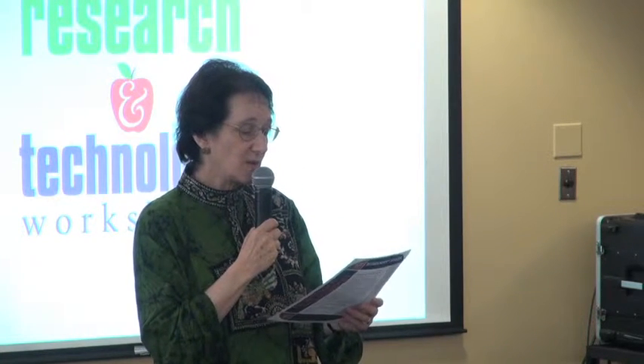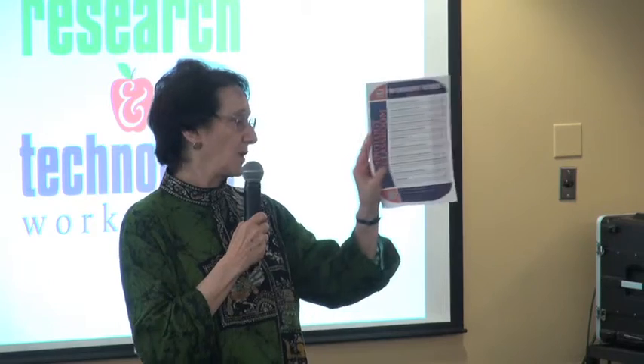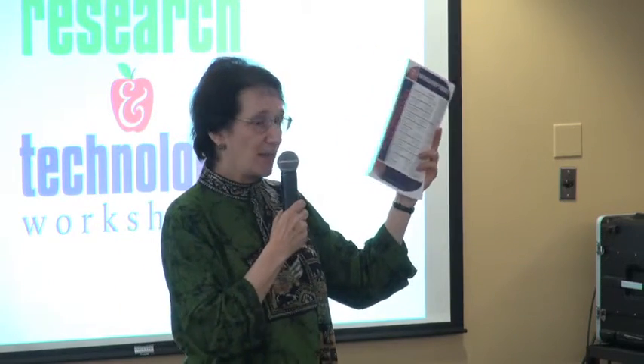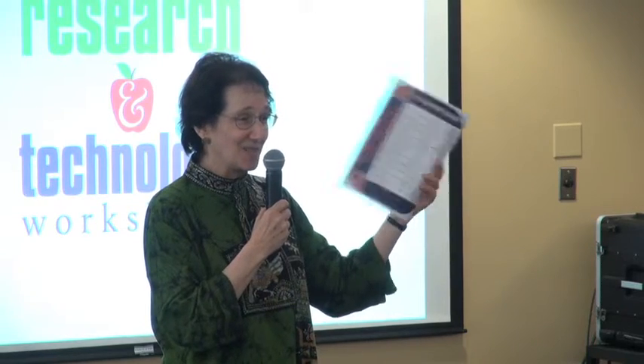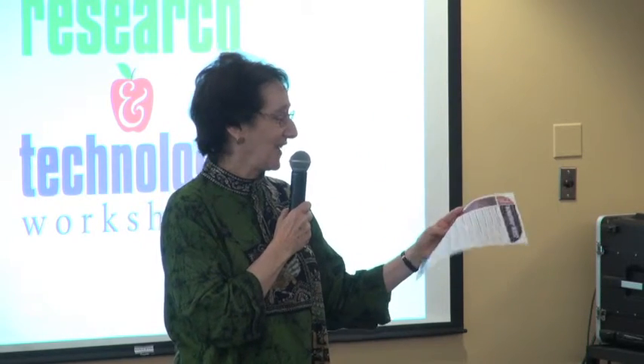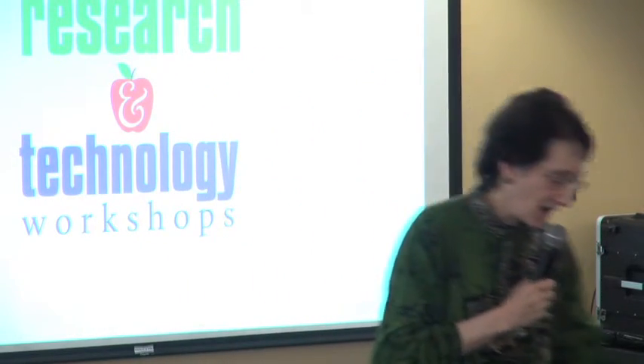From the Teaching and Learning Resources group, there are many workshops. You'll find the list of them — on one side, a list of the workshops; on the other side, a description of what those workshops are.